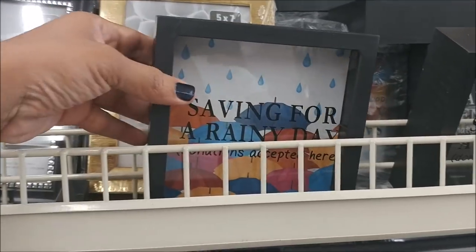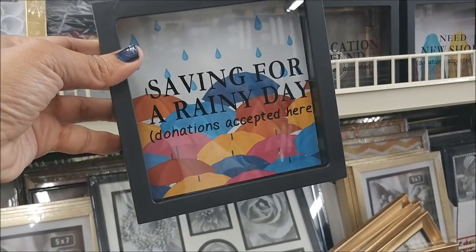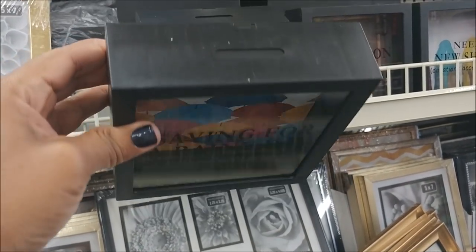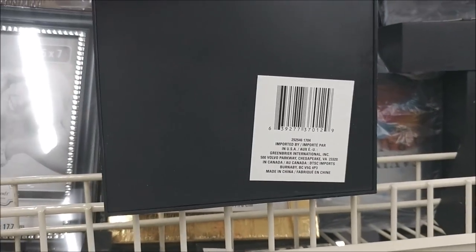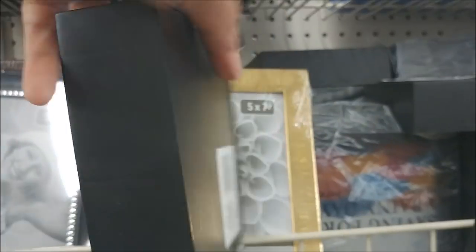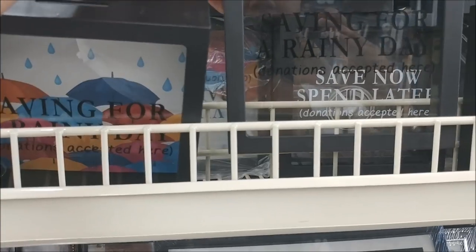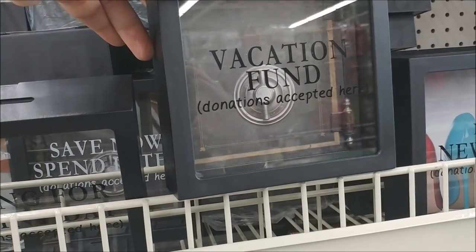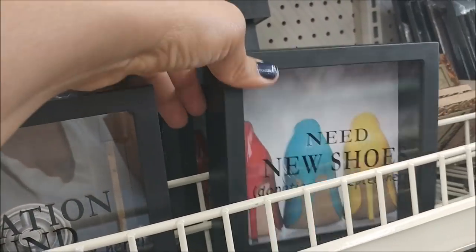Oh, look at these banks — these are awesome! 'Saving for a rainy day,' 'donations accepted' — I love that. The back just pops off. And then you have 'vacation fun' and 'need new shoes.' Those are so cute.